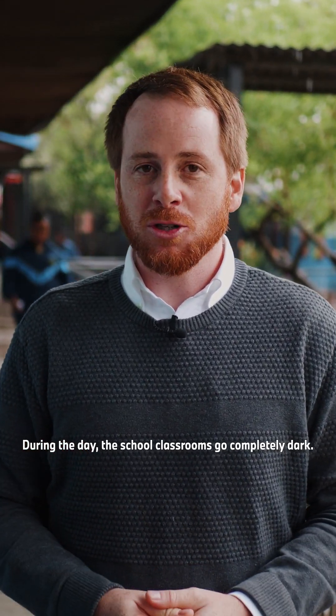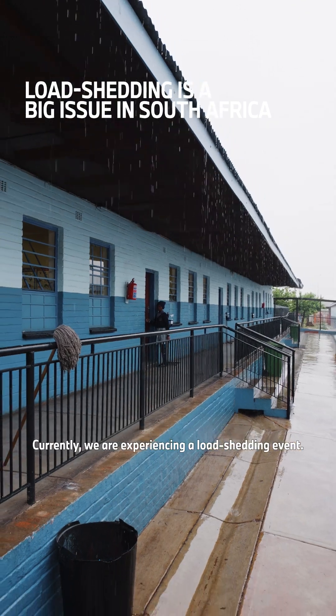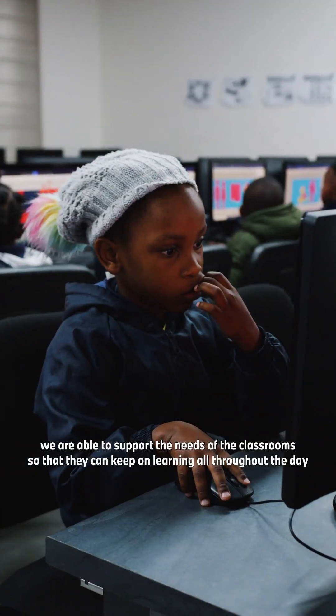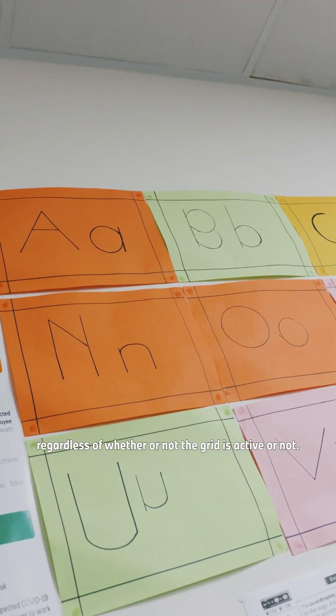During the day, the school classrooms go completely dark. Currently we're experiencing a load shedding event that's going to last for two and a half hours, and thanks to the power-up system we're able to support the needs of the classroom so that they can keep on learning all throughout the day, regardless of whether or not the grid is active.